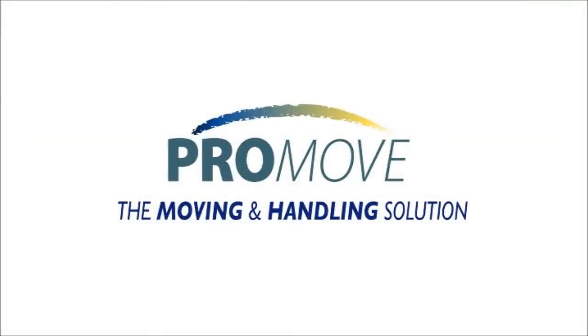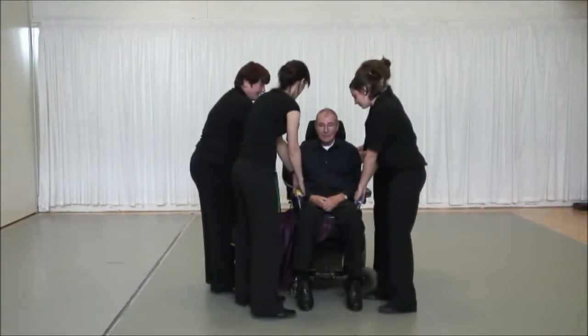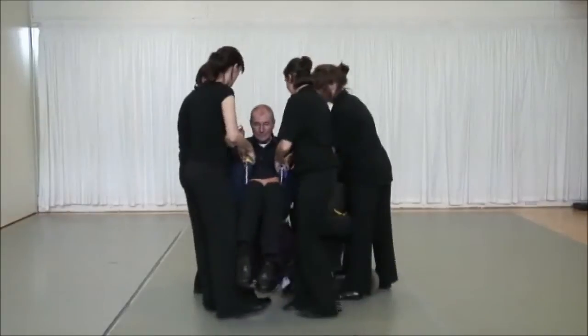Promove is a sling for moving and handling incapacitated or disabled persons in confined spaces where a hoist cannot be used. The Promove was designed by a disabled man with personal experience of the difficulties others have, including professionals, in moving him from his wheelchair when there is no hoist available.